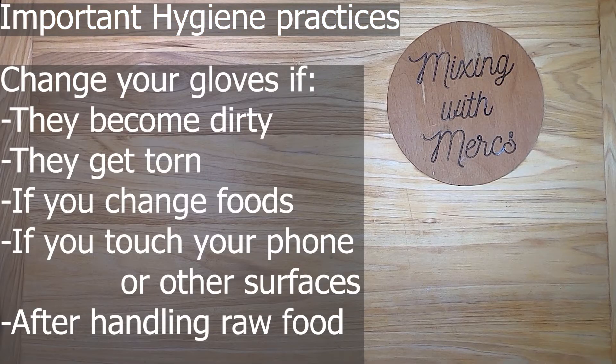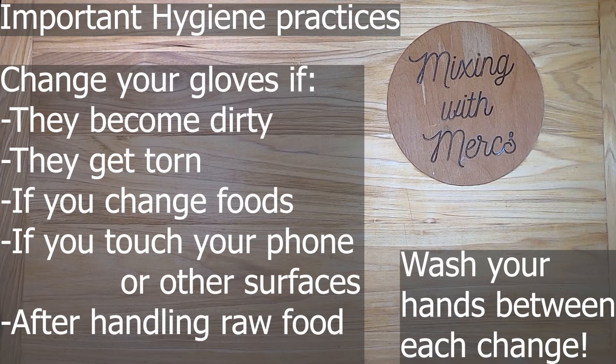It's very important to change your gloves in certain situations: if they become dirty or torn; if you change foods, such as going from raw meat to vegetables or vice versa; if you touch your phone or any other surfaces; or after handling any raw food. It's also important to wash your hands between each glove change — every time you switch tasks and change gloves, you need to wash your hands. Glove use, like hand sanitizer, is not a replacement for hand washing.